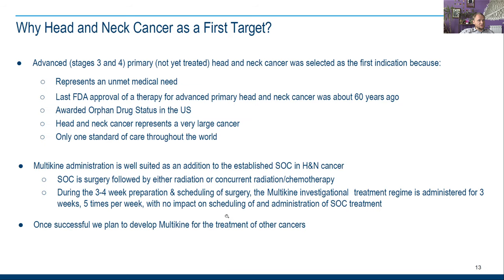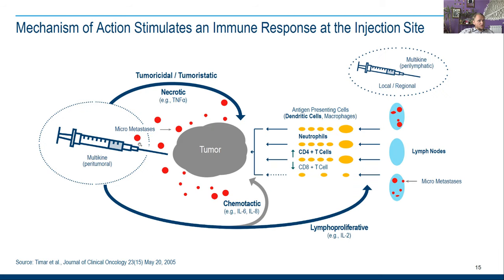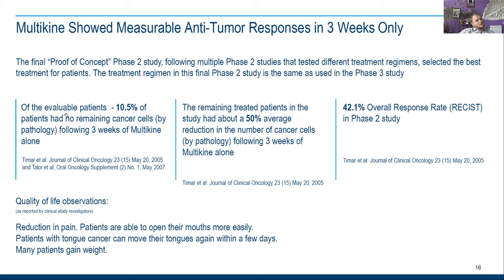In the United States there are about 60,000 new patients, and the neoadjuvant treatment is used right after diagnosis, before surgery. Worldwide it's about 650,000 per year. With this cocktail drug — Multikine — some micro-metastases can die by themselves without any surgical intervention.